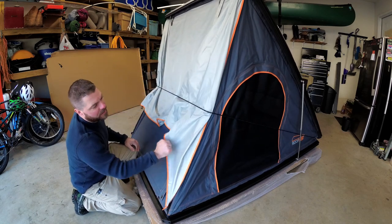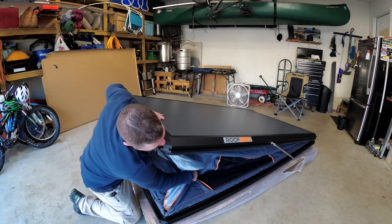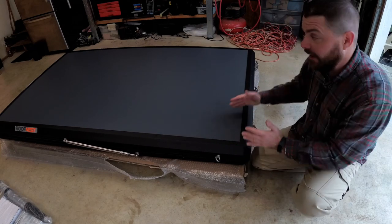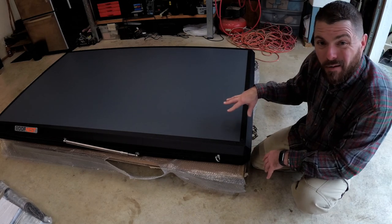Takedown really doesn't take that much longer — it's mainly the additional step of getting all this fabric tucked in so your rubber seal makes good contact on the bottom frame here. Roof Nest has two sizes: this one, which is the standard, and then they have an XL which is wider. One of the reasons I picked this particular one is it fits into my rack perfectly.